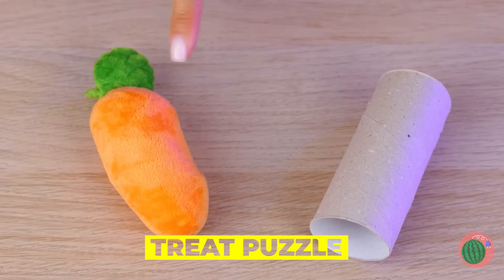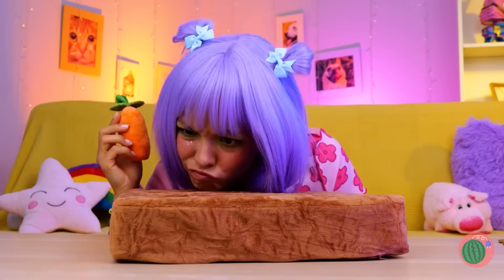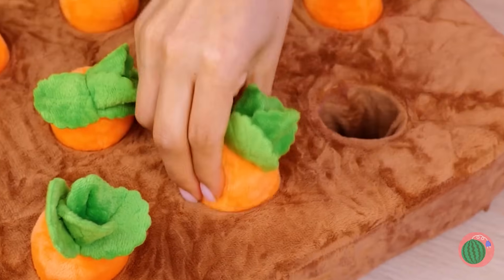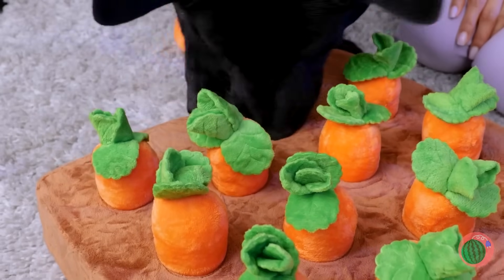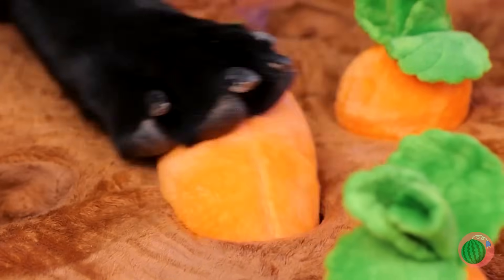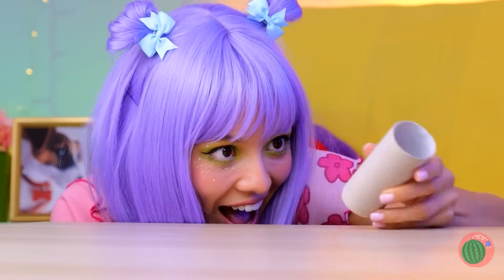Pets don't do that whole 'don't play with your food' thing. Take this toy garden. Bury some treats, plop in some carrots. Sort of reverse gardening, you know? Come on, Scoob, put that snout to work. After all, what dog doesn't like to dig? Carrots are really more of a rabbit thing.